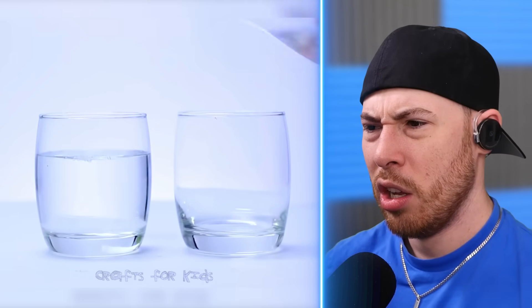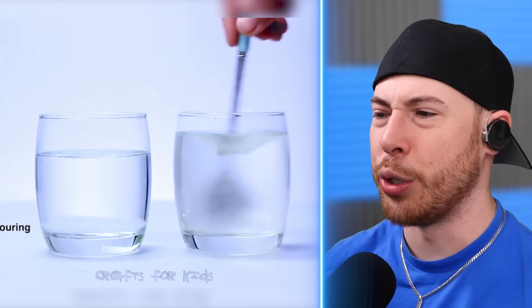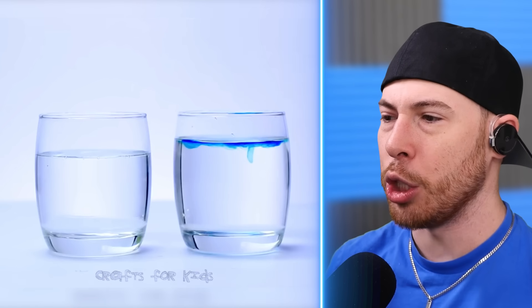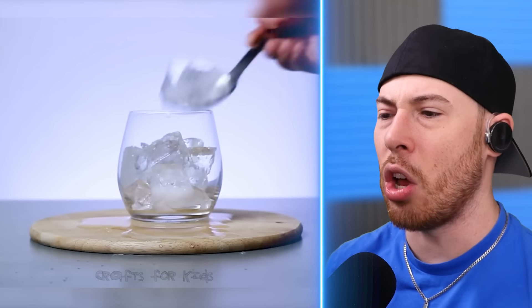We've got water and we're adding sugar to one cup while stirring it. We're also adding food coloring to the sugar water, but when you add food coloring to the regular water, the sugar prevents it from mixing. Wow.